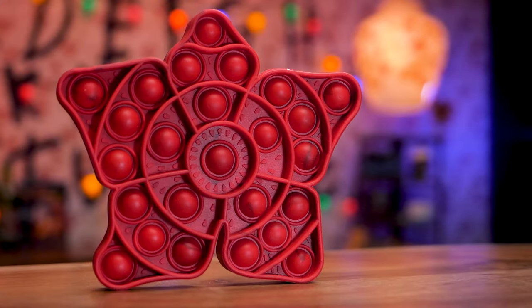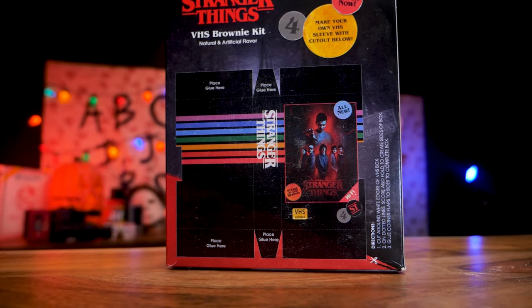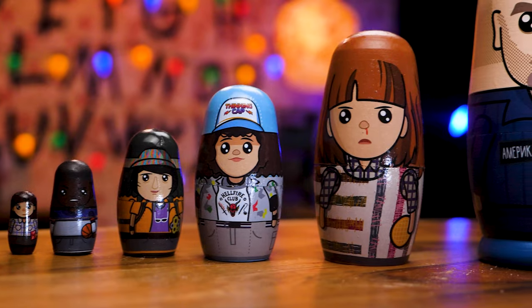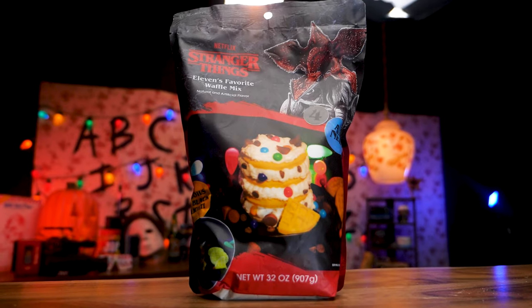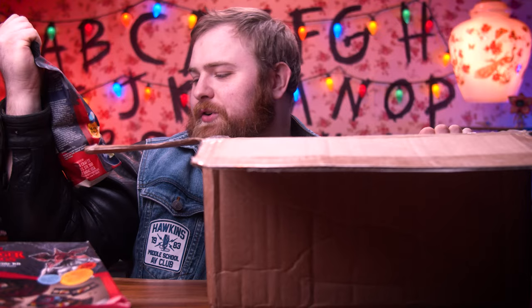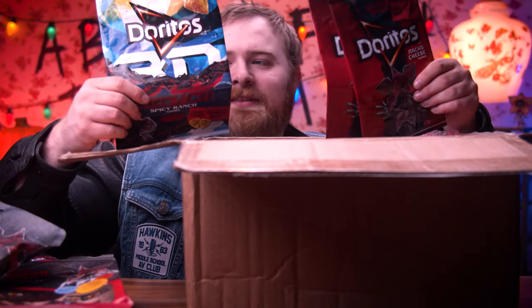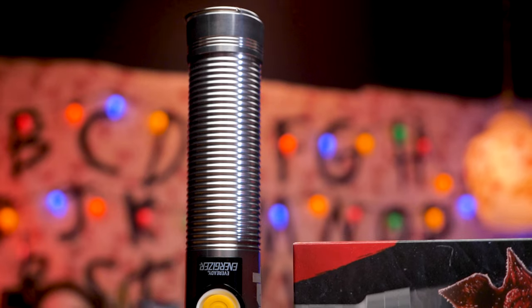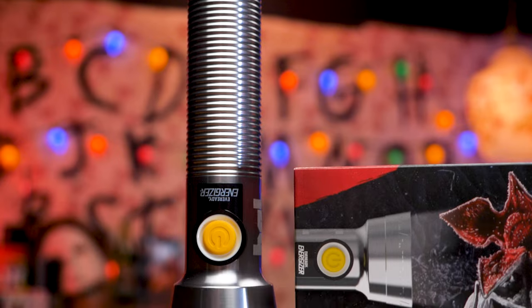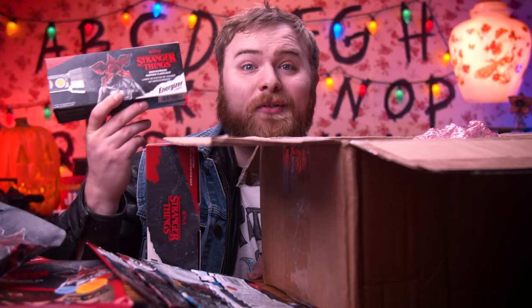It is pretty epic. We got a Demogorgon Pop it, we got the Stranger Things VHS brownie kit — you can even put them in a little cardboard sleeve — we got nestable Russian nesting dolls, we got 3D Doritos, Eleven's favorite waffle mix, and these waffles are cookies, oh it glows in the dark! There's also waffle mix wrappers from Doritos. And there are two flashlights — I'm actually going to be giving these away over on Instagram, so go check out the Instagram page for the details.